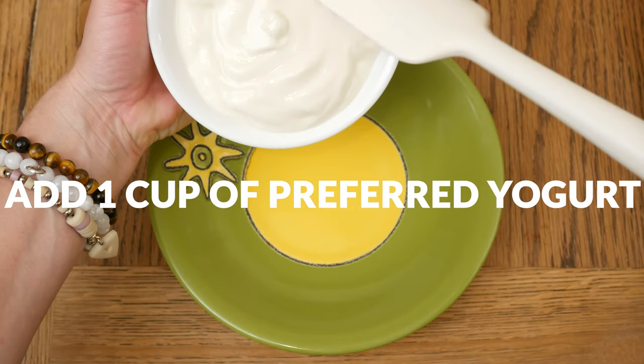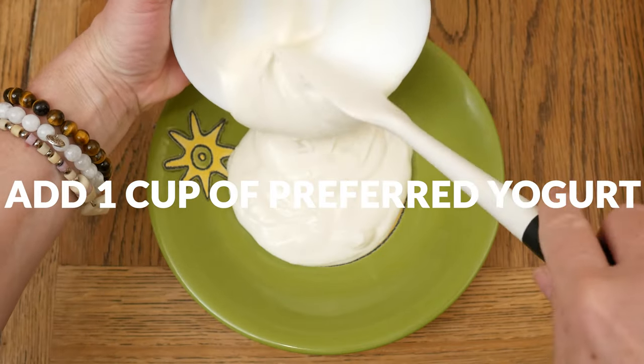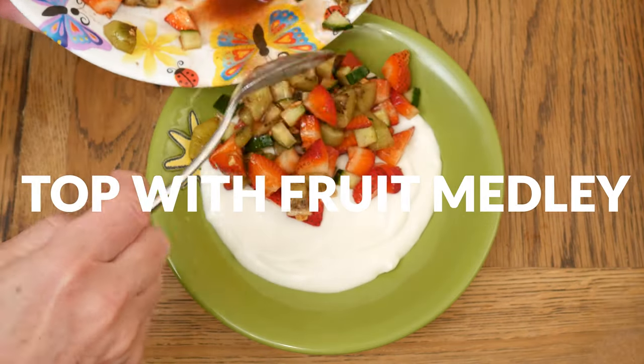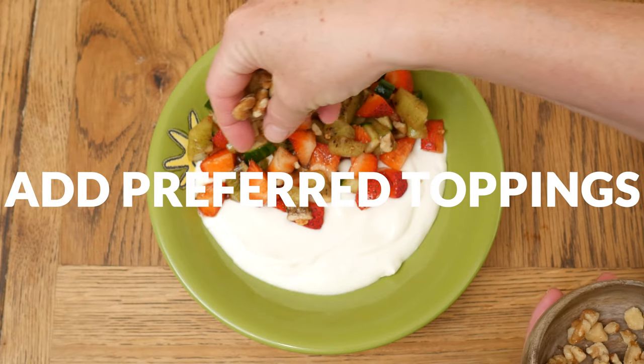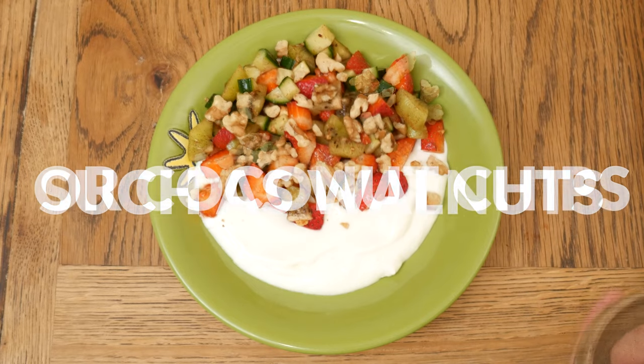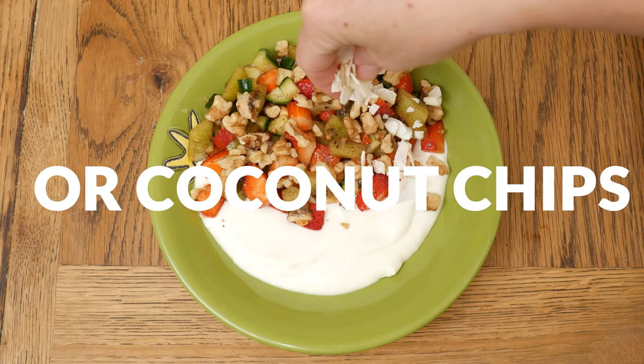First I'm going to add in one cup of your favorite yogurt, and then top with the fruit medley. Next, add your preferred toppings — I'm going to add in some chopped walnuts and some coconut chips.